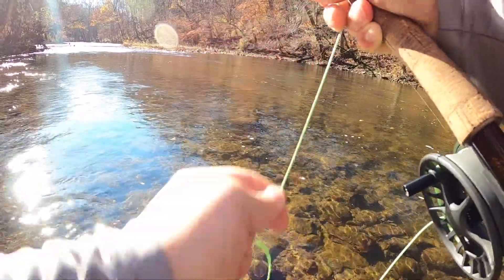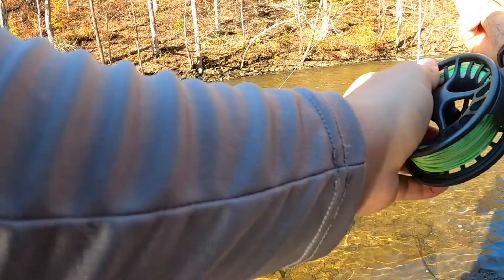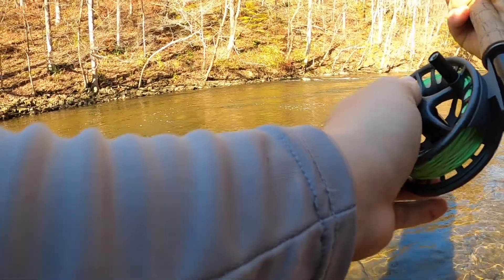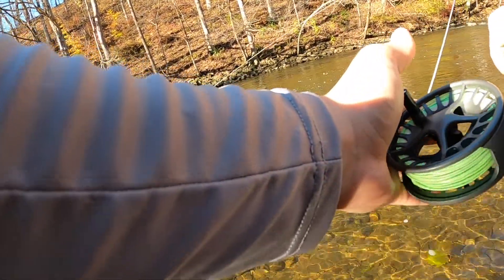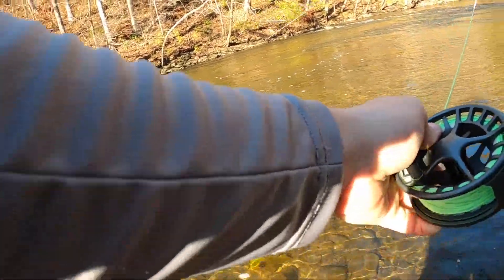Oh, I got him! Finally! Oh, he was right there — that's a big fish too! Oh, that's a good one. Keeping him pinned. Oh, it's a pretty fish — nice looking. He's taking off, really strong fish with the cold water. Get back up here. Strong fish.